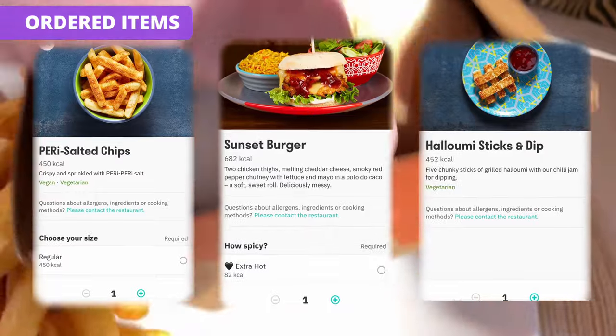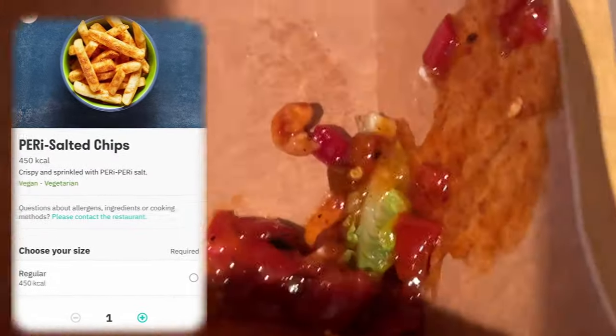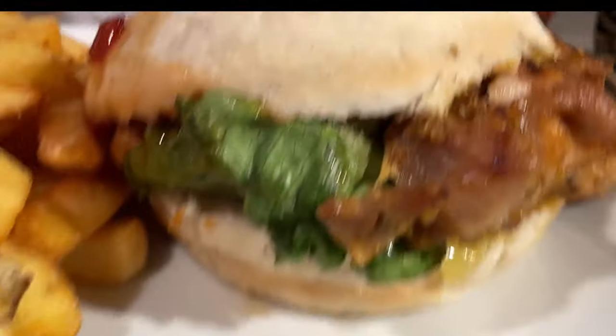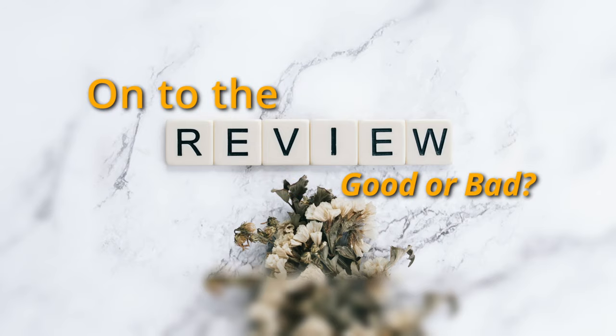Nando's itself I just haven't been to for a long time — not on purpose, it's just that they're expensive. Every place is expensive, and there are a lot of cheaper local places that have almost copied the peri peri theme. But anyway, on to the review.